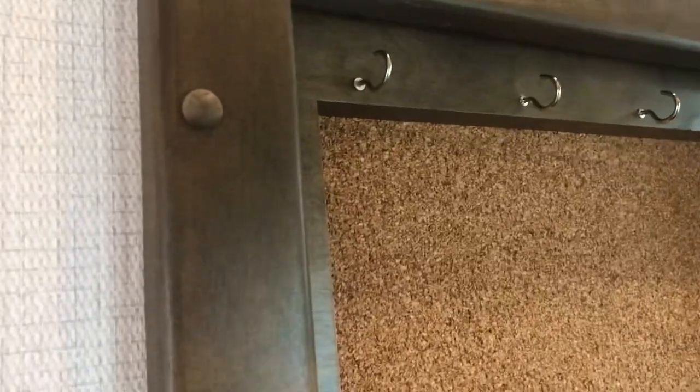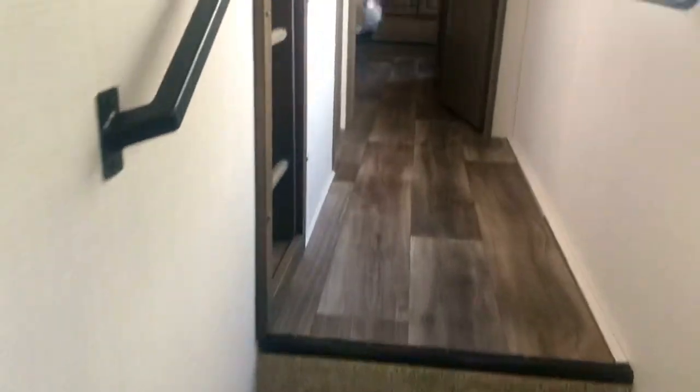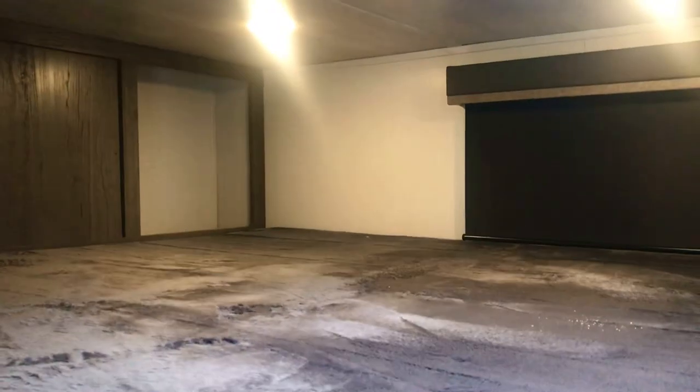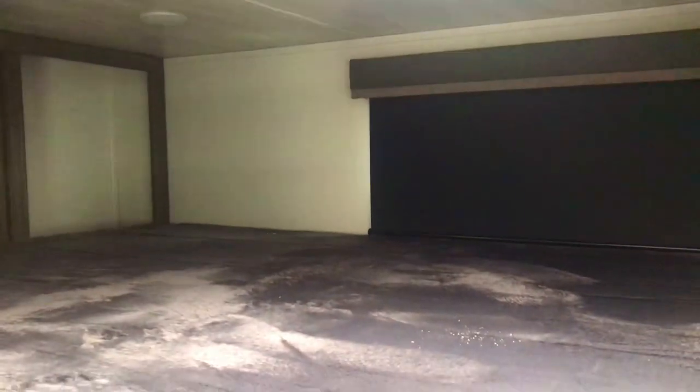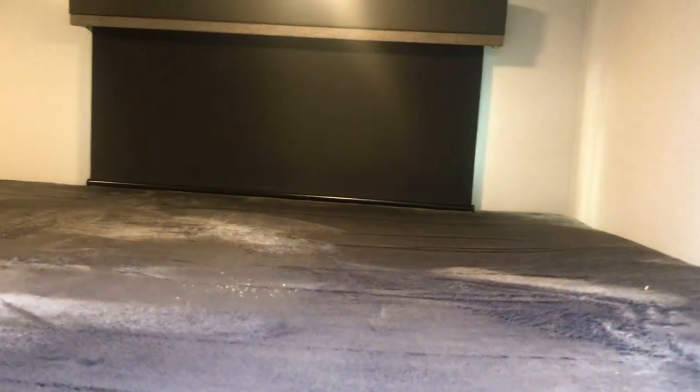When you first come in the door there is a coat rack right here - very convenient. Hang up your jacket, a little hook for your keys right here. There is the breaker box down there. A couple of steps up and there's a ladder right here. I'm going to put this ladder out - you go up the ladder and this is a huge area up here.